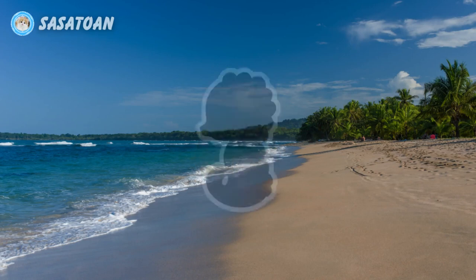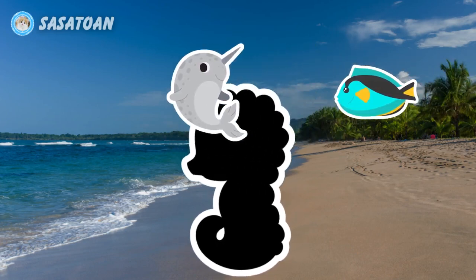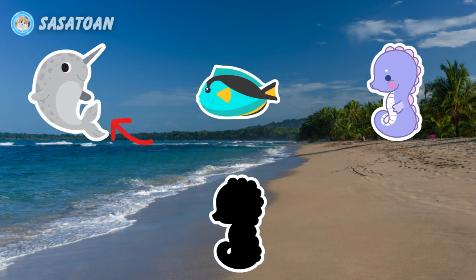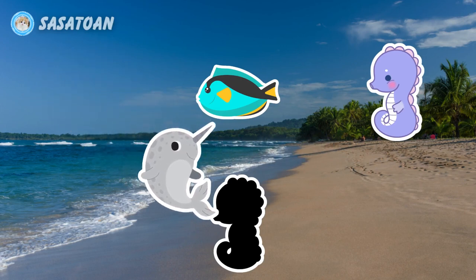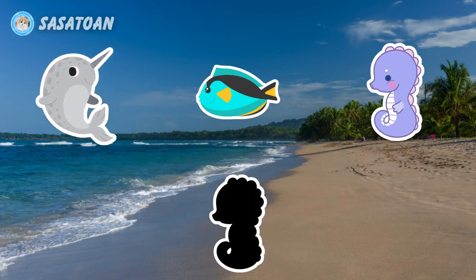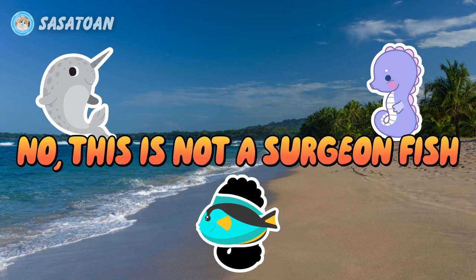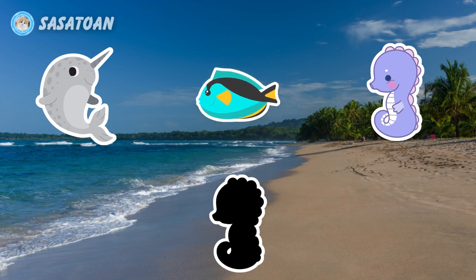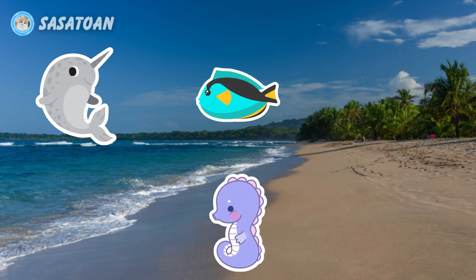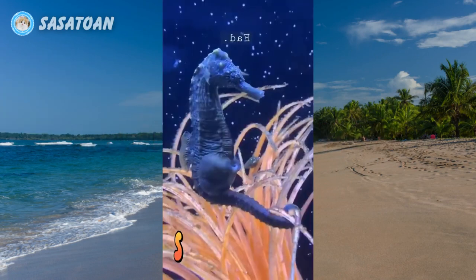Number eight. What animal is this? Is this a narwhal? No, this is not a narwhal. Is this a surgeon fish? No, this is not a surgeon fish. Is this a seahorse? Yes, this is a seahorse. Seahorse.